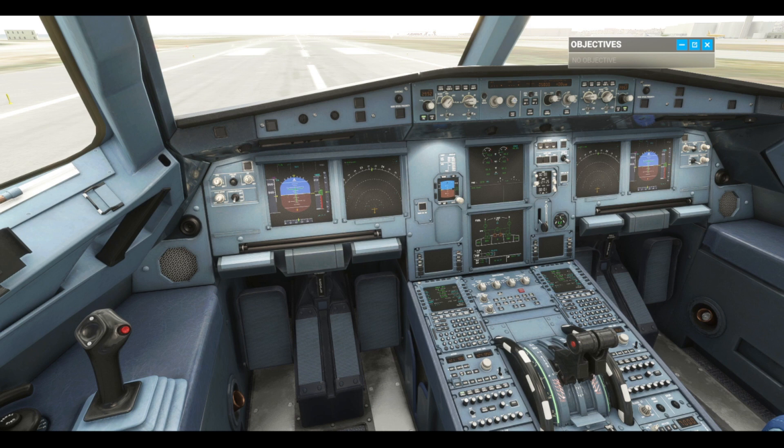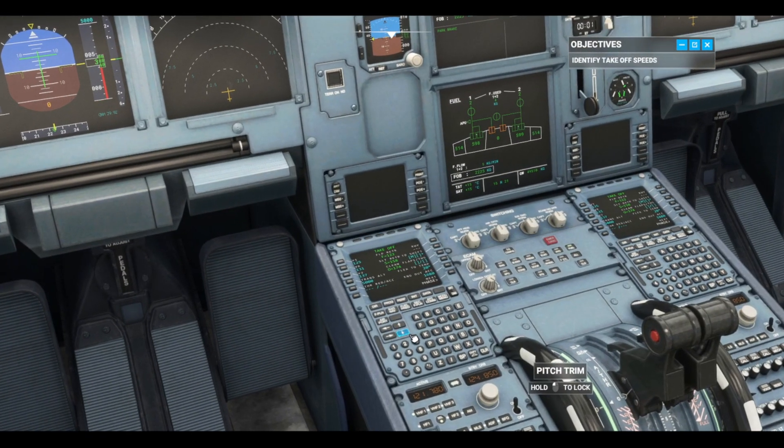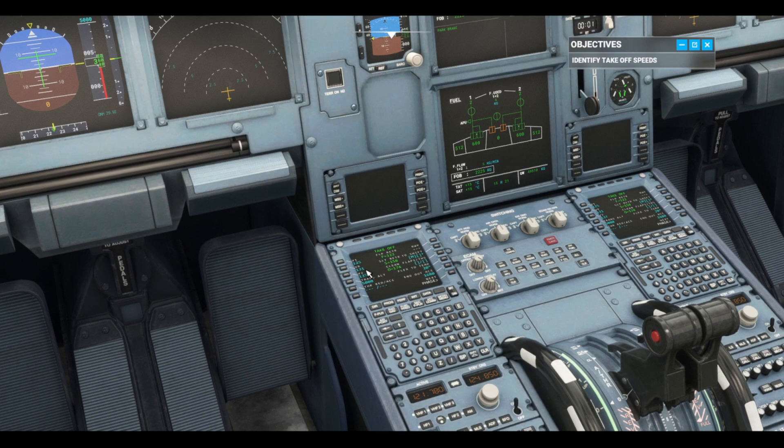When I give the word, you're going to execute a straight-out takeoff. After you complete the initial climb, I'll take the controls. But first, check the MCDU for our reference speeds — I already typed in today's numbers. The rotation speed, VR, is 131 knots.